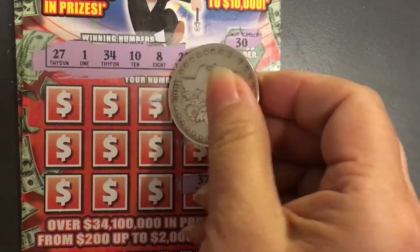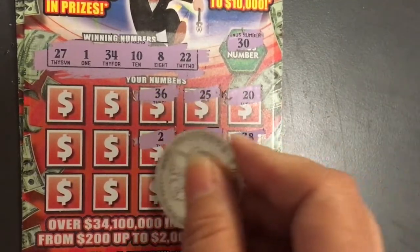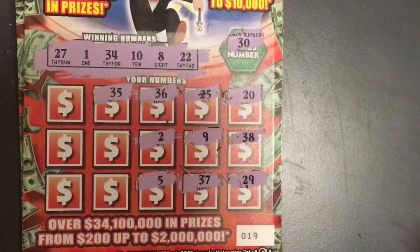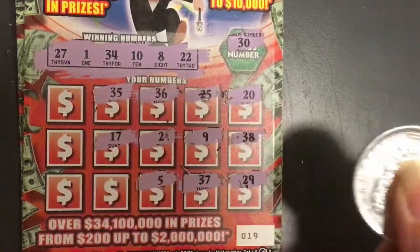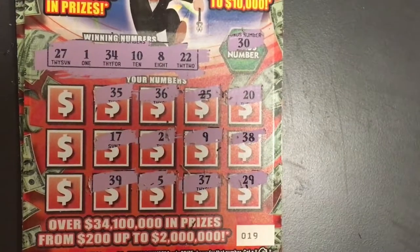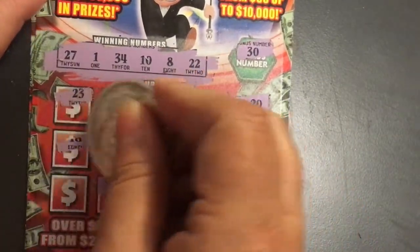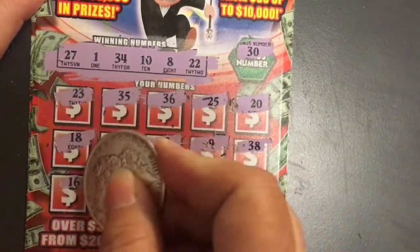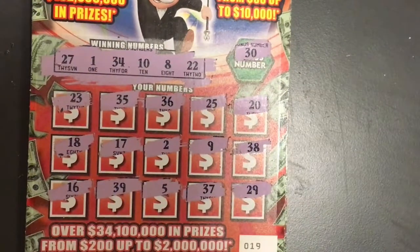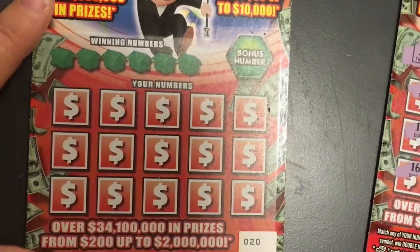A 36, a 2, a 5, 35, 17, 39, 23, 18, and 16. I don't see a winner on that one, so we'll go to ticket number 20.